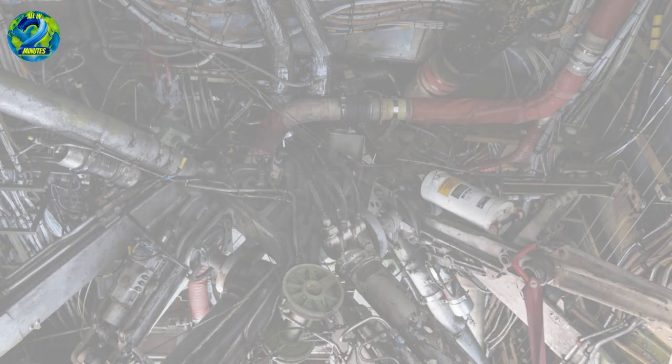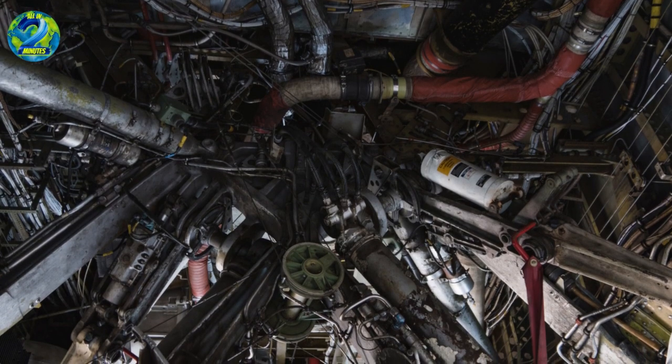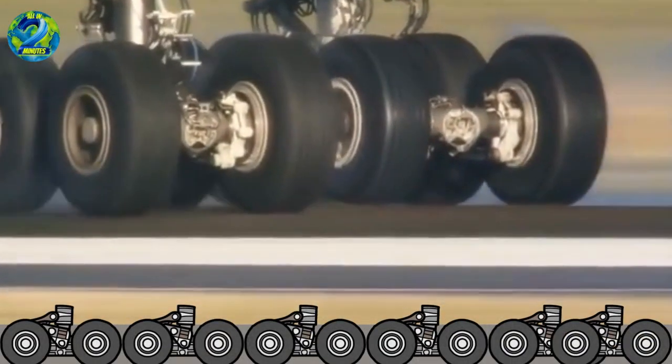While the wheels themselves are important, the tires they support are equally vital. Aircraft tires are designed with special compounds and structures to handle heavy loads and manage high-speed rotations.